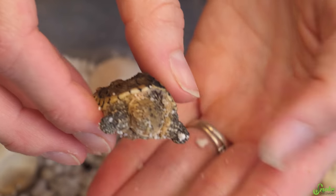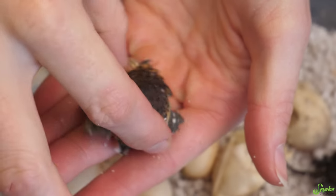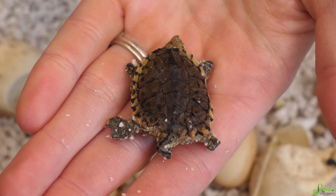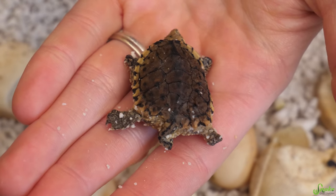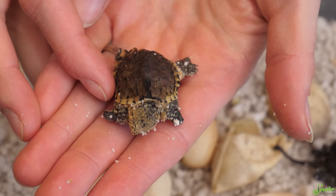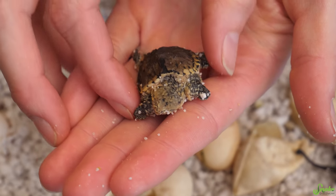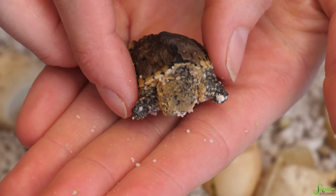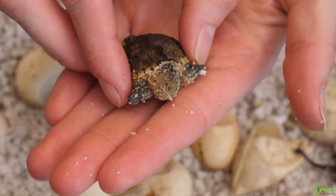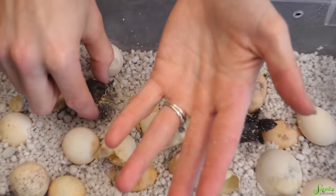Maybe he'll get stronger, maybe he'll get weaker. Either way, we can figure out what to do with him then. It looks like he's got scoliosis going on here too — he is all sorts of funky. I think regardless, he wouldn't survive in the wild. So if we think he has a chance in captivity, maybe he could just be a captively kept snapper, especially since he doesn't have eyeballs. He wouldn't live in the wild at all. Let's give him a few more days — we won't bring him today.